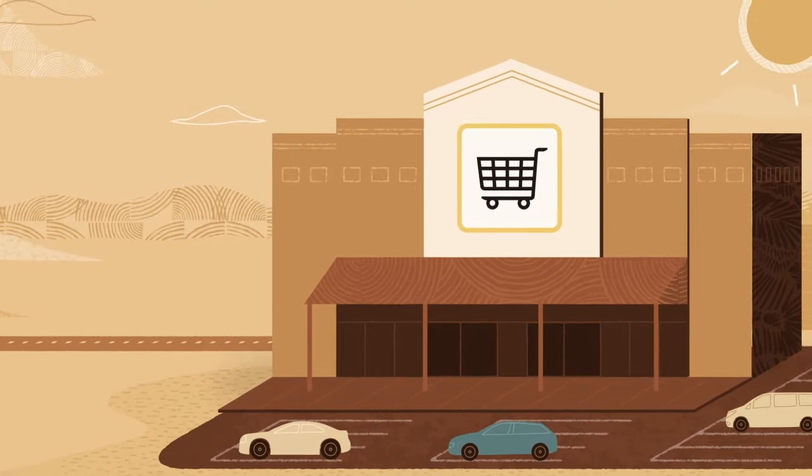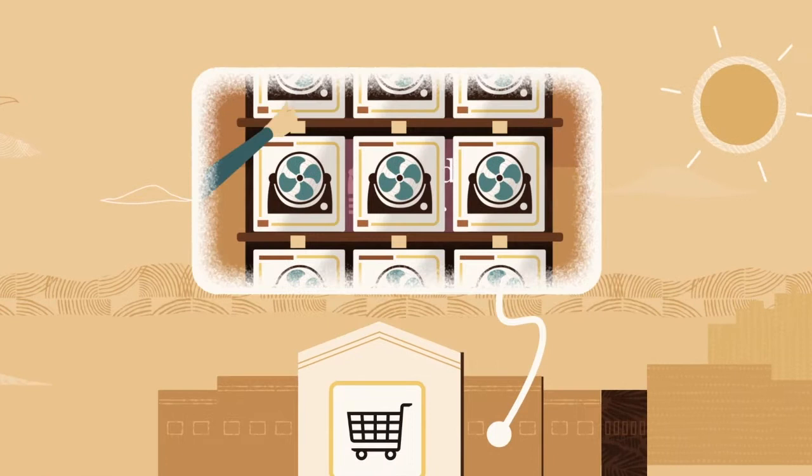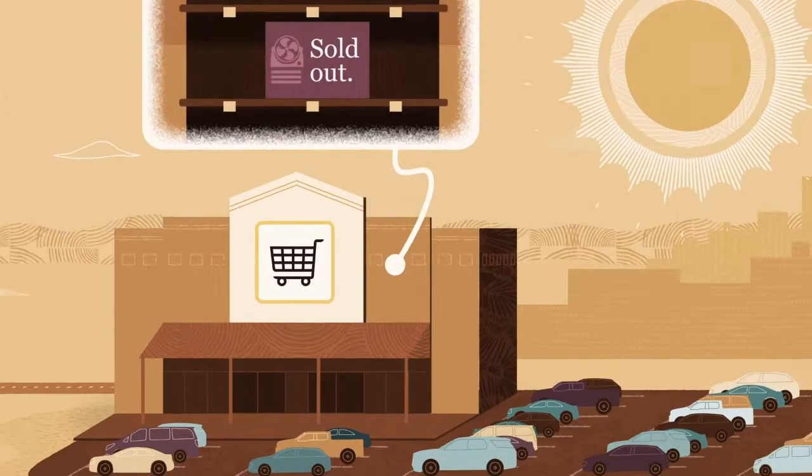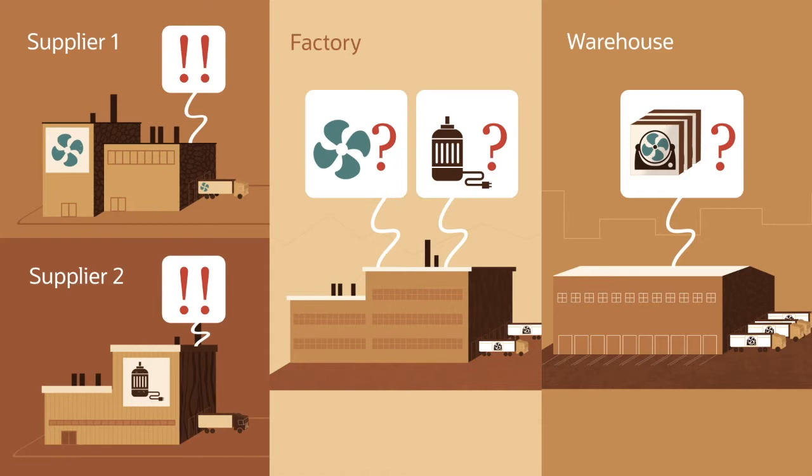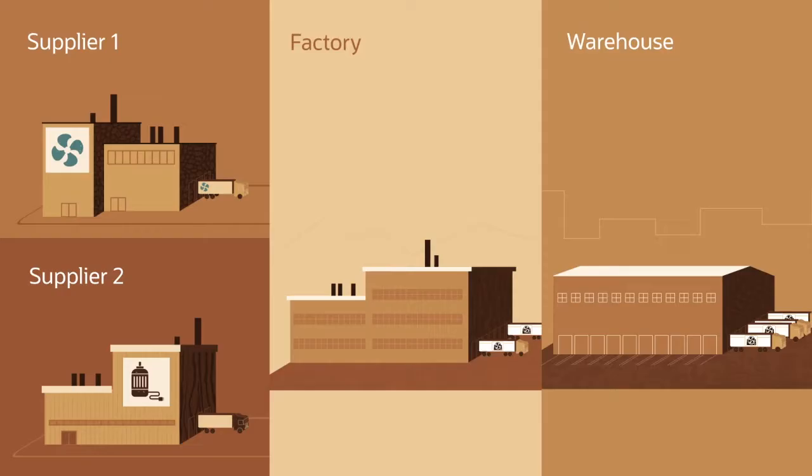The best supply chains are the ones you don't see. Customers never have to think about them — they just walk into your store or go online and the products they want to buy are available immediately. But if you're not ready when demand spikes or supplies get delayed, your customers are left waiting, you lose sales revenue, and partners who rely on you lose trust.